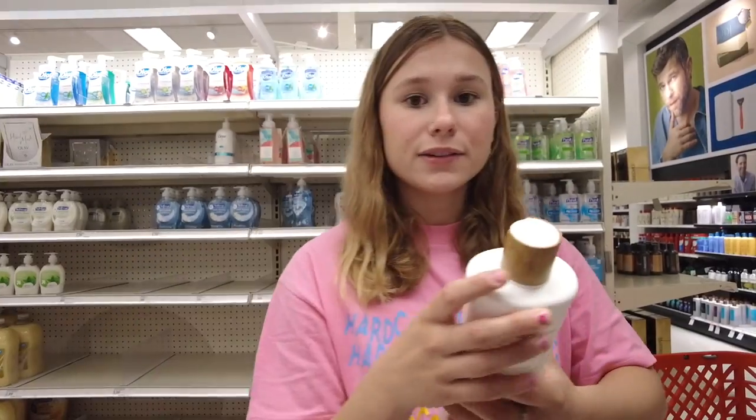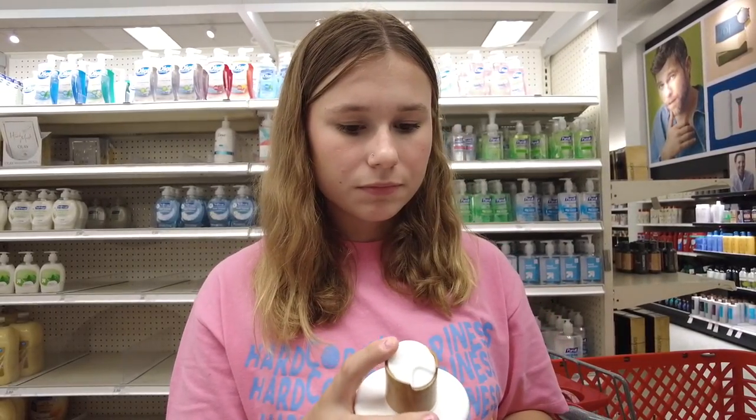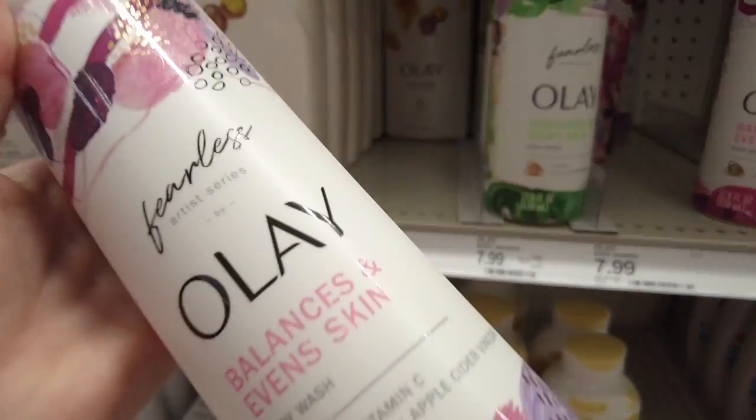I really like this Raw Sugar brand for body washes, so I'm going to smell a few of these and see which ones I like best. Oh my god, this one smells so bad. Let's try the beet rose and coconut milk and shea. I had one last time that smelled so good but I can't find it here. This one actually looks pretty promising — I really like pink, so we're just going to settle on the pink one. I don't feel like smelling any more body washes.